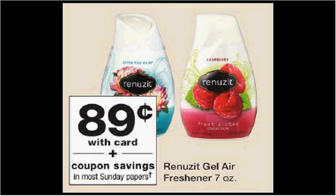Renuzit gel air fresheners are $0.89. There's a buy three get one free coupon in your Red Plum insert, so if you buy four and use the coupon, you'd pay $0.67 for each one.